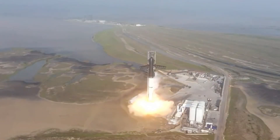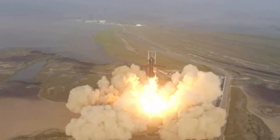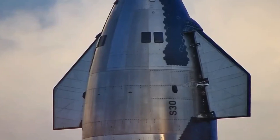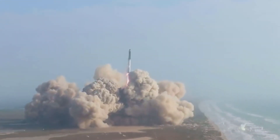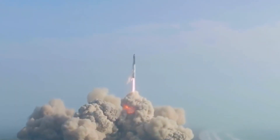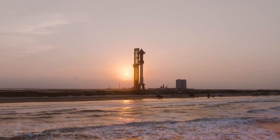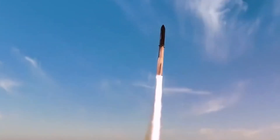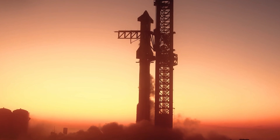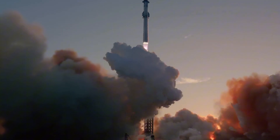Each Starship launch requires 39 Raptor engines — 33 on the Super Heavy booster and 6 on the ship itself. At first glance this might seem excessive, but this abundance of engines isn't just about raw power. It's about redundancy and control. Each engine can gimbal independently, allowing for precise control during critical maneuvers. This capability proved crucial during recent test flights, where the ability to adjust thrust with microscopic precision meant the difference between success and failure.